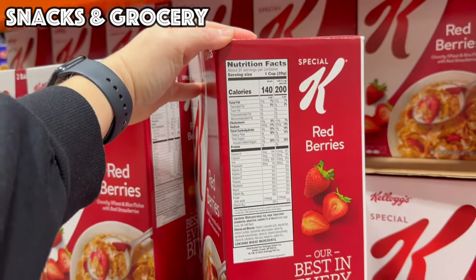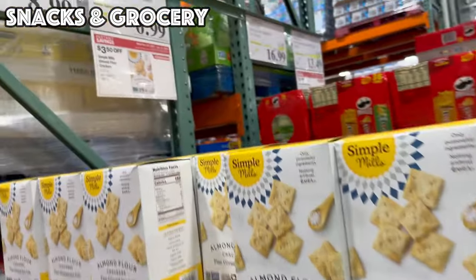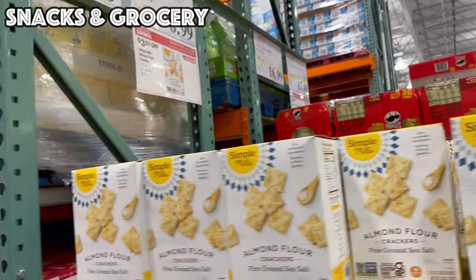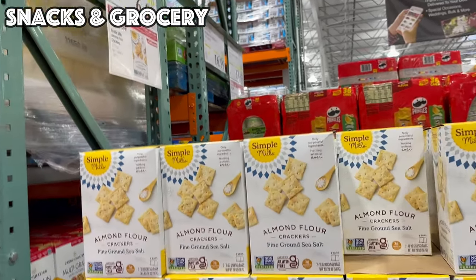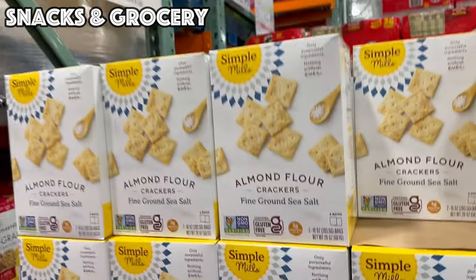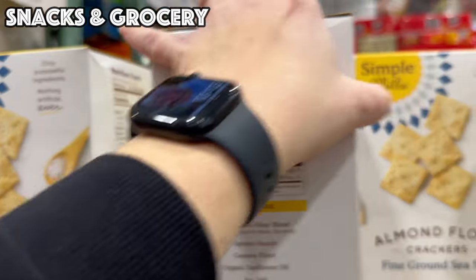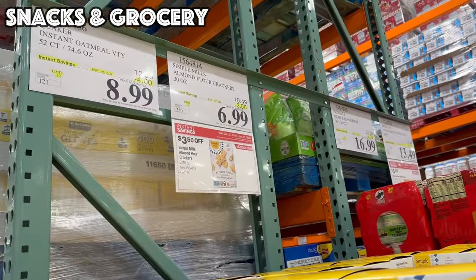We've made it to the grocery and food section. The Simple Mills Almond Flour Crackers are on sale for $6.99 — that's 20 ounces, two 10-ounce bags, $3.50 off. These are gluten-free, give you a little extra added protein, and that is $6.99.